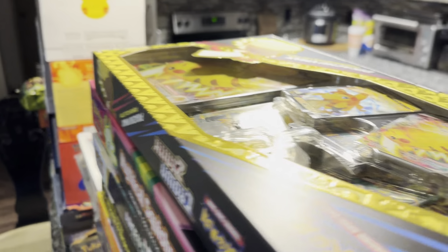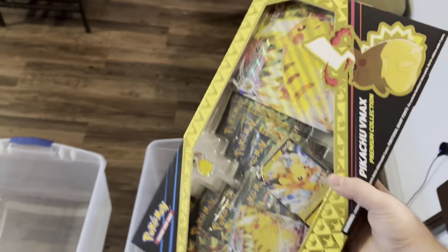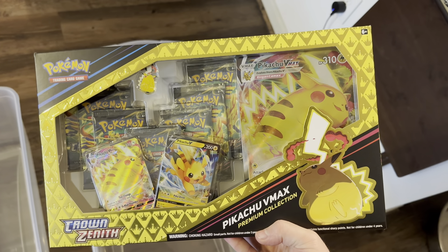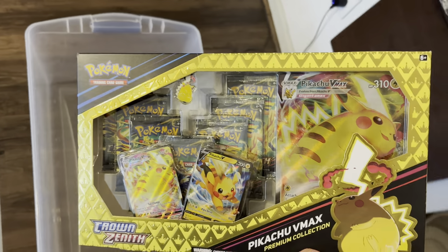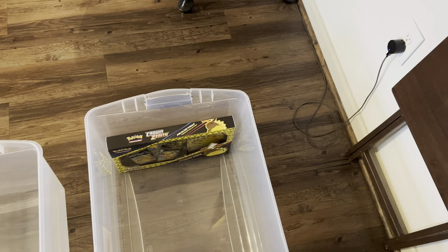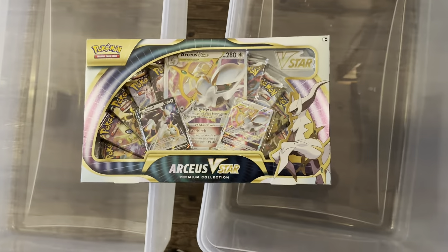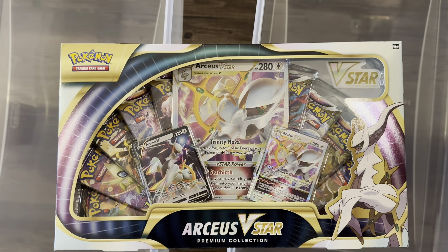I'm going to move these blister packs out of the way. To get started, we have the Walmart exclusive Black Friday Crown Zenith Pikachu VMAX Premium Collection. The difference on this one is it has two extra packs and a pin versus the normal one that came out when Crown Zenith released. We then have the Amazon exclusive RCSV Star Collection.